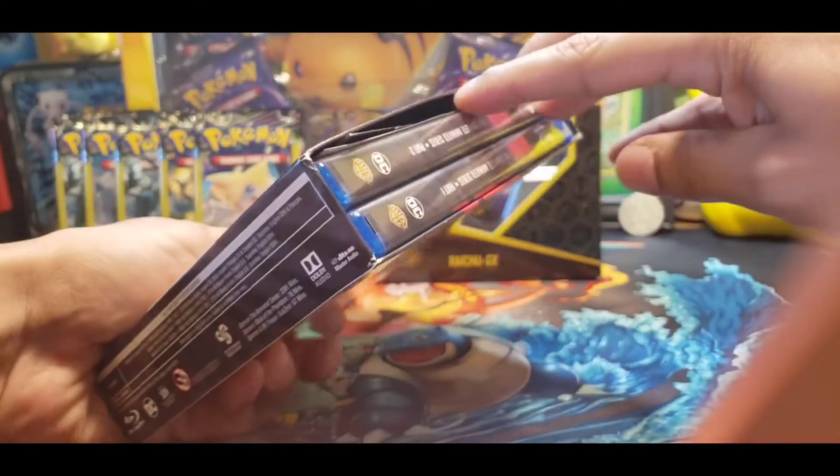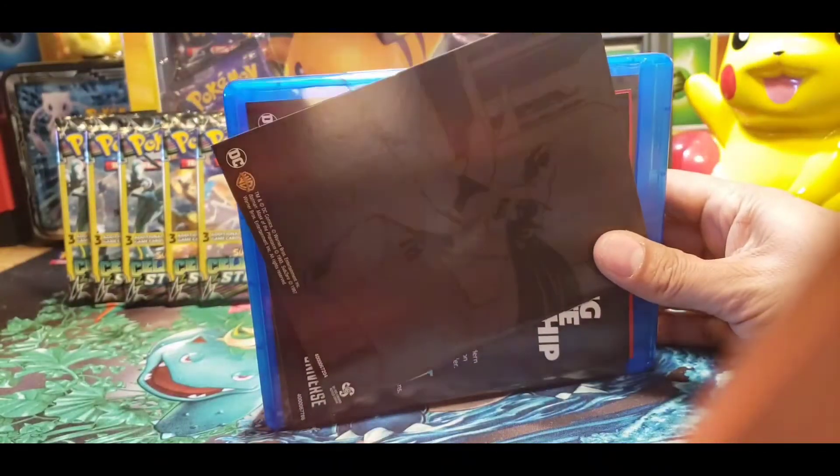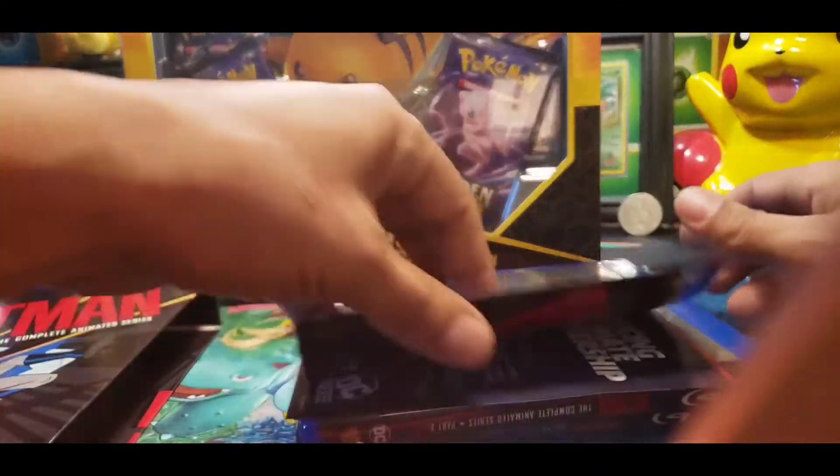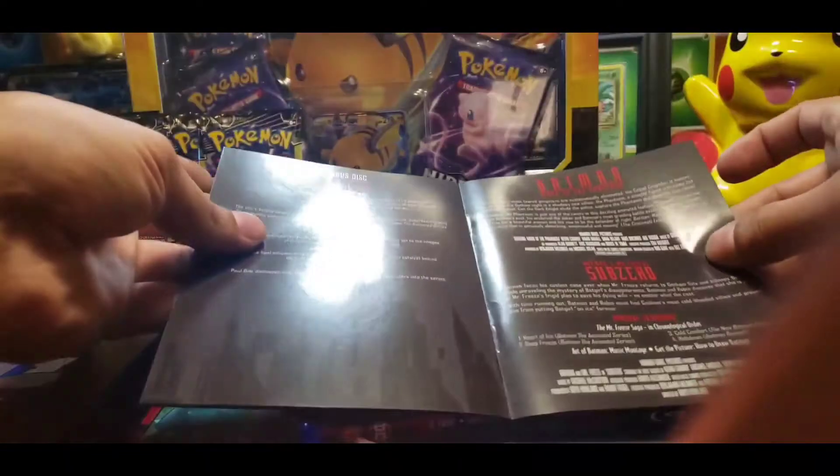I was so excited that I had opened it before I even opened it on camera. I was like, what am I thinking? So it came with this little booklet that just tells you what's in there. Nothing too cool.